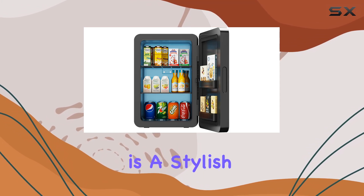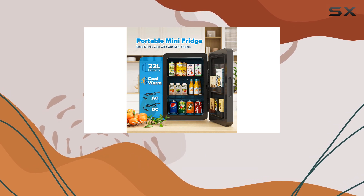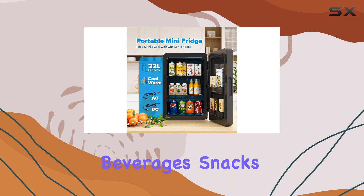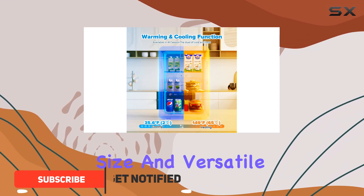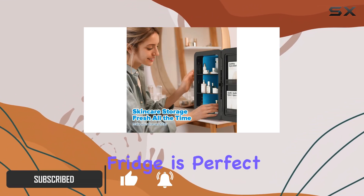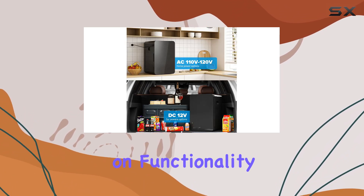The Kikahus Mini Fridge is a stylish and practical addition to any bedroom, offering a unique and convenient way to store your favorite beverages, snacks, and even skincare products. With its compact size and versatile design, this fridge is perfect for those seeking a space-saving solution without compromising on functionality.